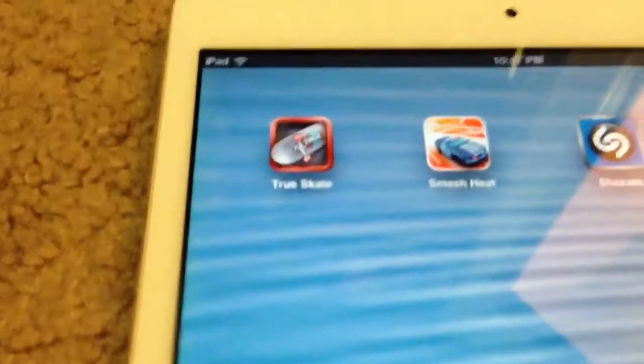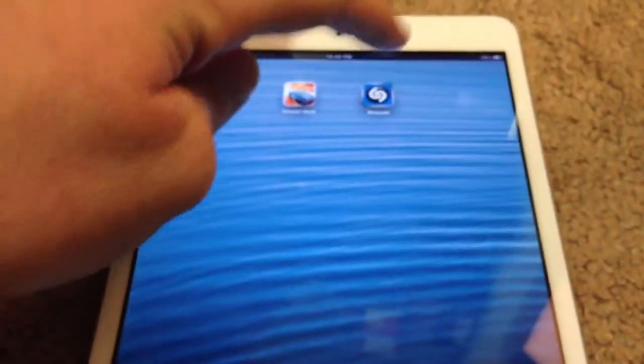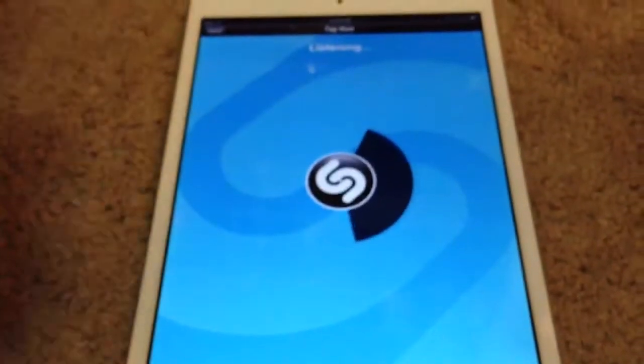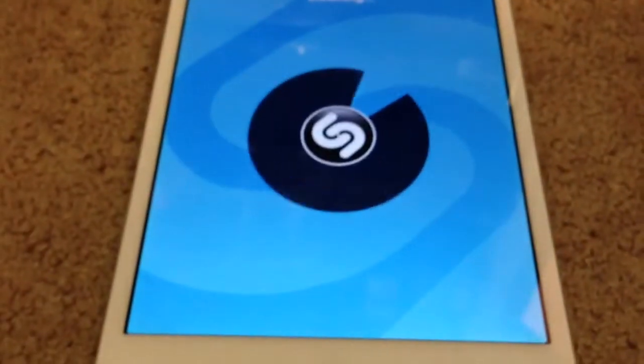On the last page I have Trueskate, a skateboarding game — it's pretty cool. Smash Heat. And then I have Shazam. Shazam is basically a music listener type thing — it listens to whatever is being played and tells you what song it is, like on the radio or whatever. I'll touch to Shazam right here to show you how it basically listens to the audio and tells you what's being played.